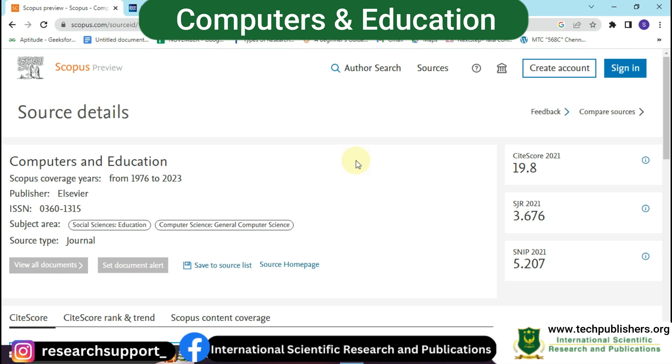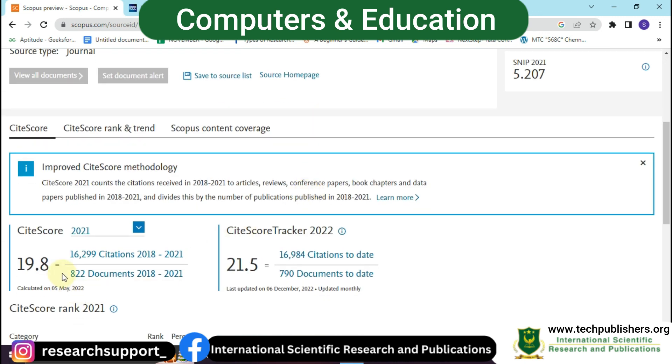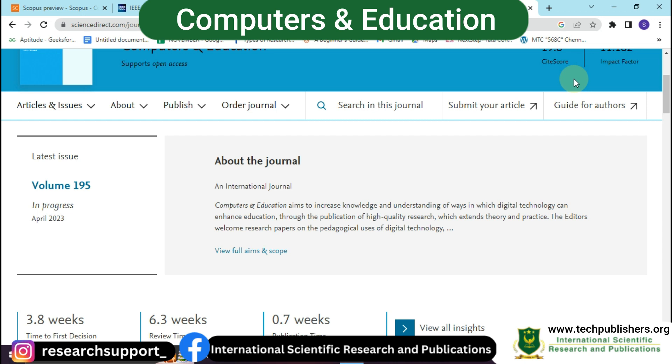The fifth and last journal is Computers and Education. Its Scopus coverage spans from 1976 to 2023. The publisher is Elsevier, and the subject areas include education, social sciences, and general computer science. In 2021 it received a citation score of 19.8, and in 2022 it received 21.5. You can also see the CiteScore rank, trend, and Scopus content coverage areas.